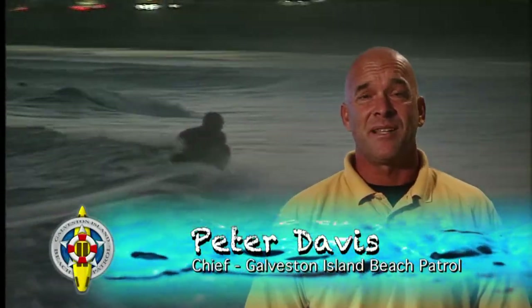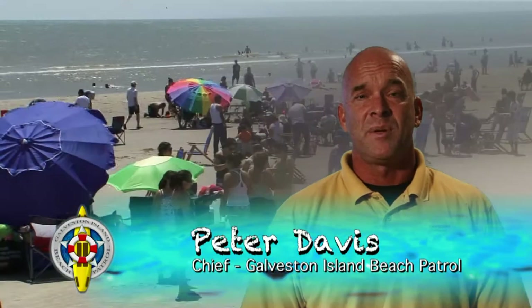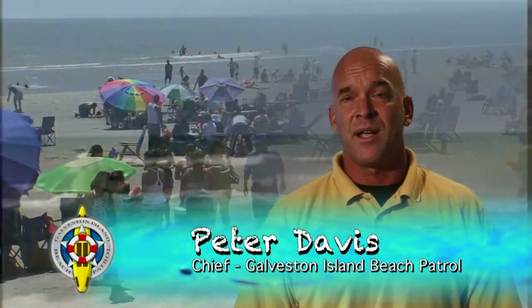I'm Peter Davis, Chief of the Galveston Island Beach Patrol. I grew up on the island and I love the ocean environment. People of all types are drawn here to recreate, to relax, and to rejuvenate. But to fully enjoy the magic this place has to offer, it's important that you understand what the dangers are and a few safety rules.